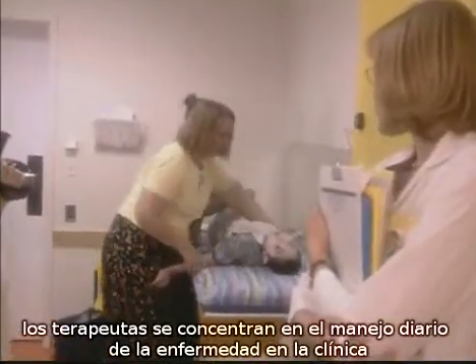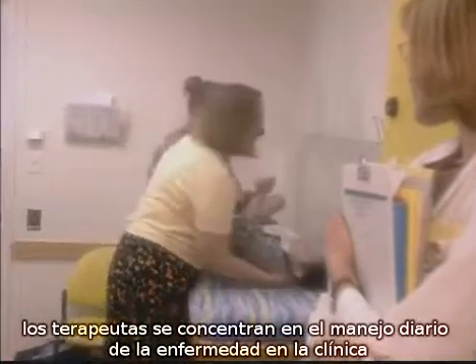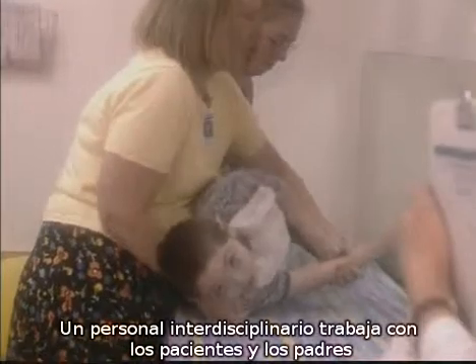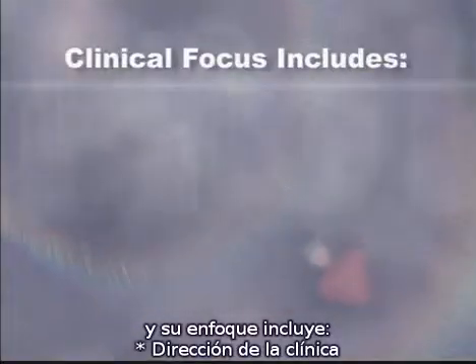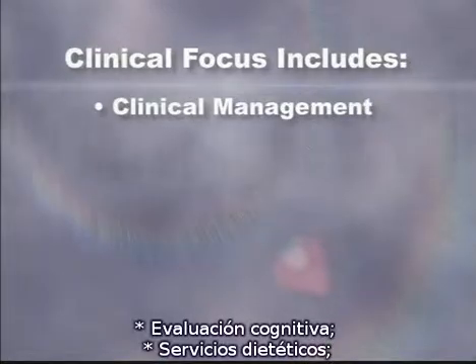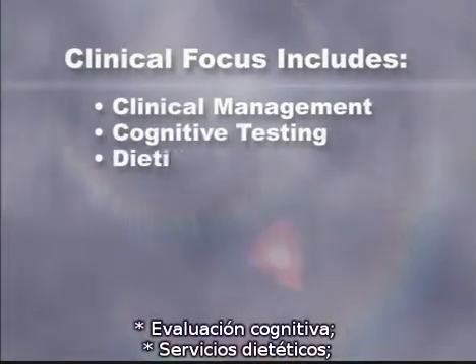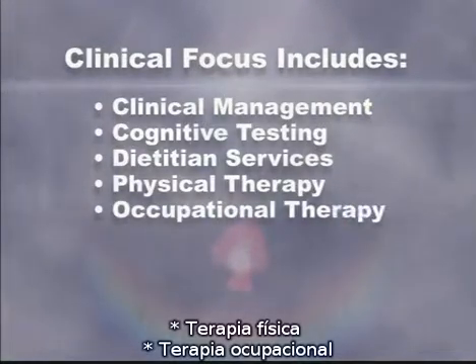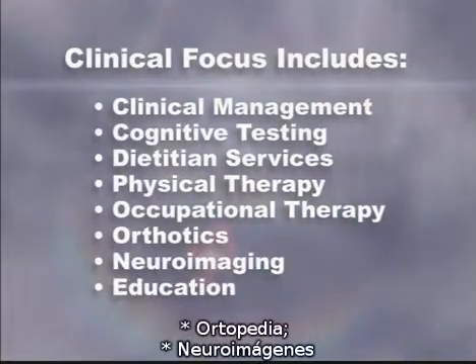While researchers focus on cause and prevention, therapists center their efforts on day-to-day, hands-on clinical management of the disorder. An interdisciplinary staff works with patients and their parents. Their focus includes clinical management, cognitive testing, dietician services, physical therapy, occupational therapy, orthotics, neuroimaging, and education.